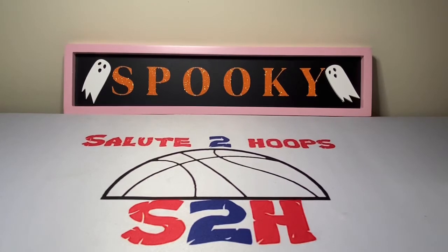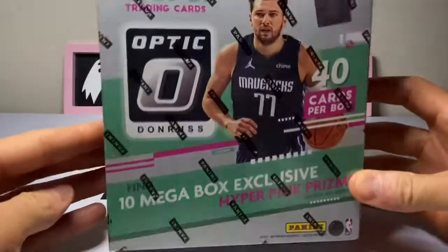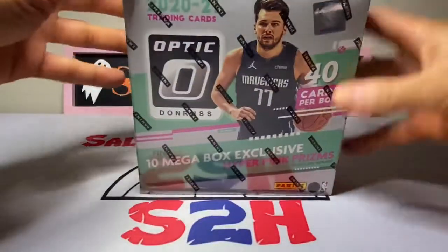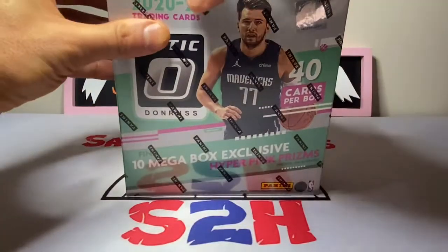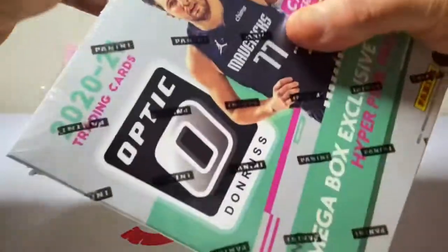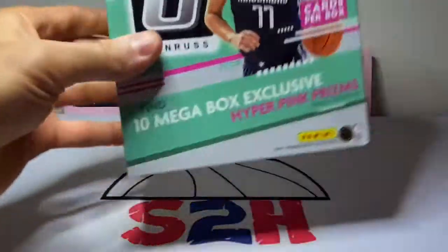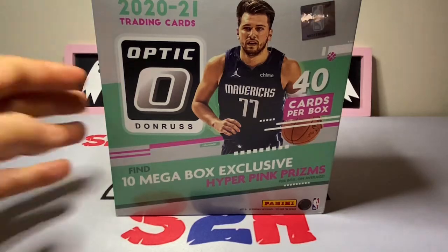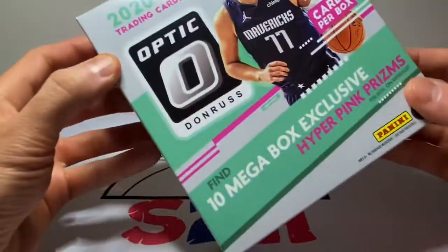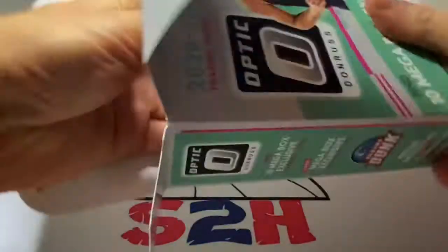We got ourselves an Optic mega box for this year, guys. I did not get this at any retail establishment — had to get it on the resell market for sure, but I'm just excited we could be opening some Optics. Optic is definitely one of my favorite series to come out every year, along with Prism and Select. We got just the one mega box, paid about a hundred bucks for it — not even sure what these go for in stores anymore, probably around 50 to 60 bucks.